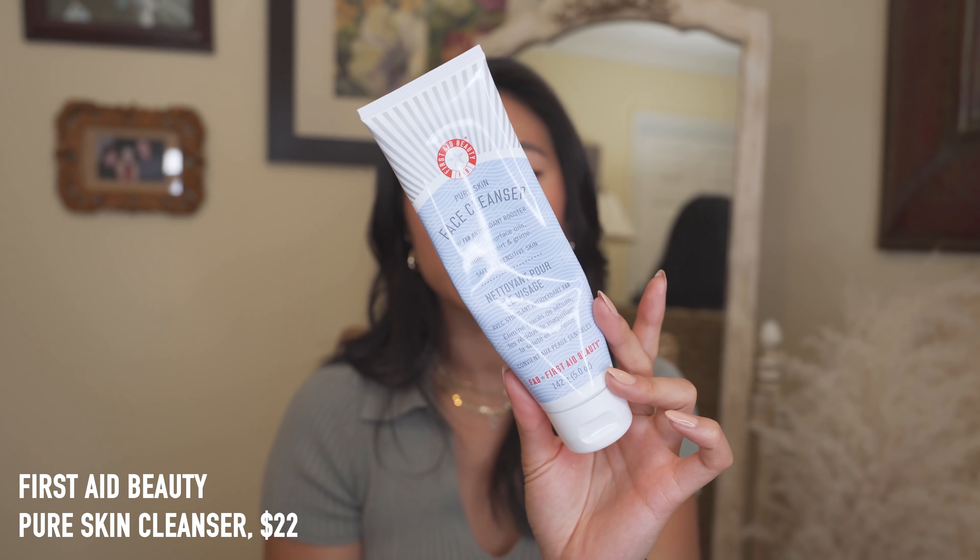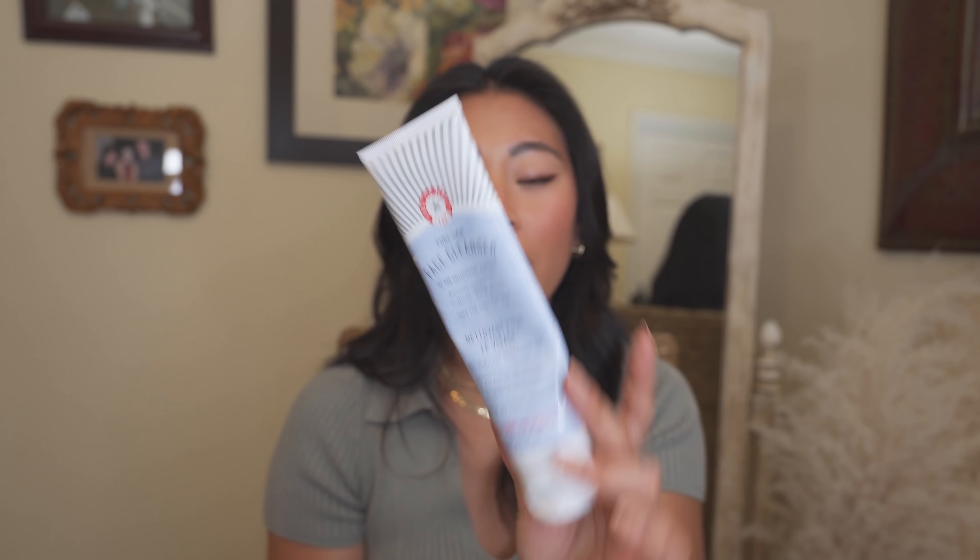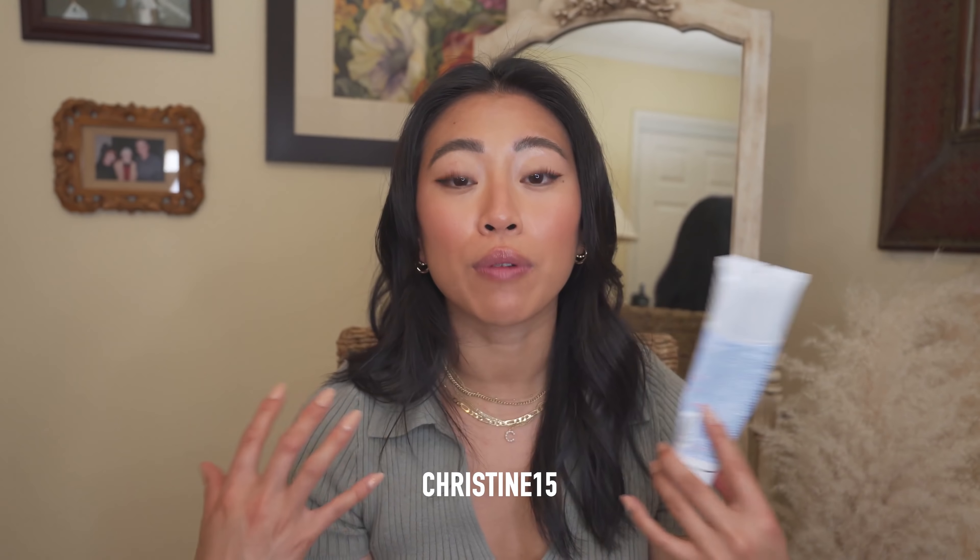The Farmacy Green Clean will forever be my holy grail cleansing balm, but the Dermalogica feels very high-end. This is the First Aid Beauty Pure Skin Cleanser — I've talked about it in every single favorites video. I've been through so many bottles. It deep-cleans your skin without stripping it, and I use it AM and PM every day. I also have a discount code, Christine15, that works year-round.